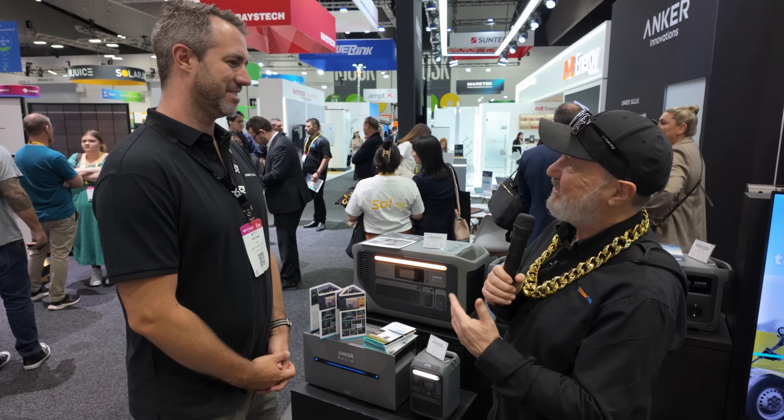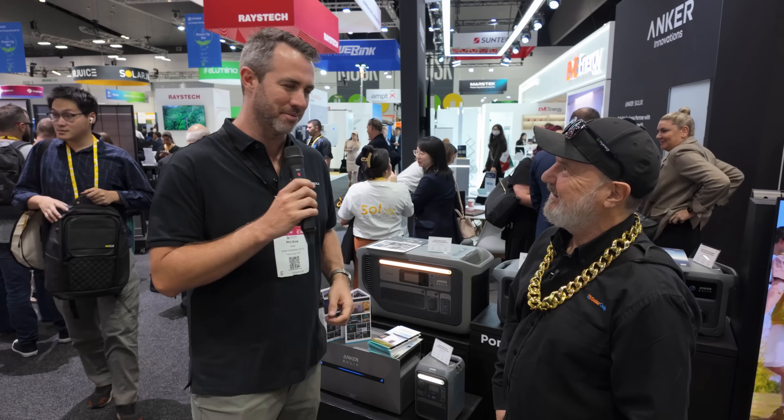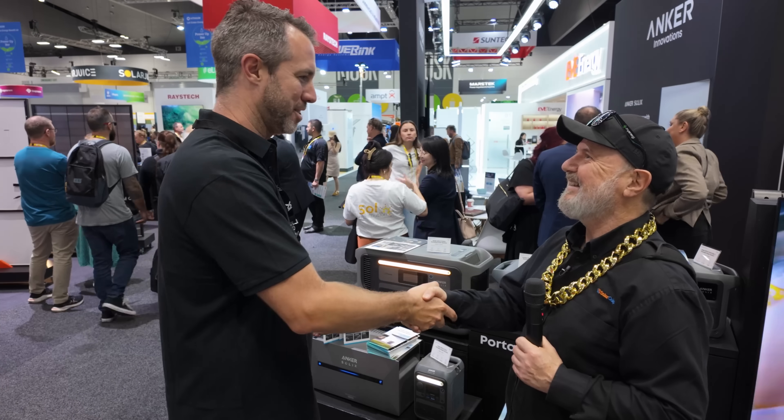Phil, thanks for showing us around Anker Innovations and Anker Solex. No problem — thanks for your time Glenn, and thanks everyone for your time. Cheers, mate — appreciate it.